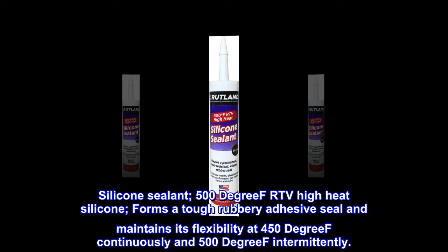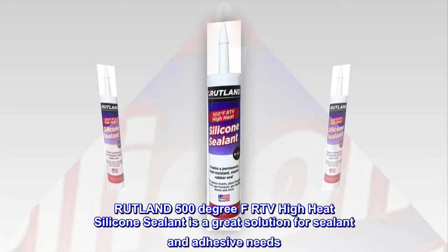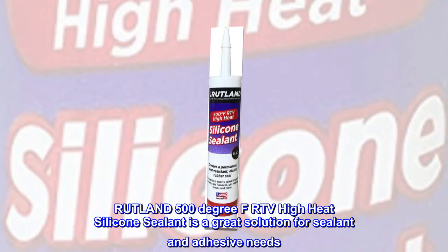Rutland 500 degrees Fahrenheit RTV High Heat Silicone Sealant is a great solution for sealant and adhesive needs. Not only is it a powerful adhesive, it also seals gases and smoke permanently, with limitless uses in the home or even on a job site.